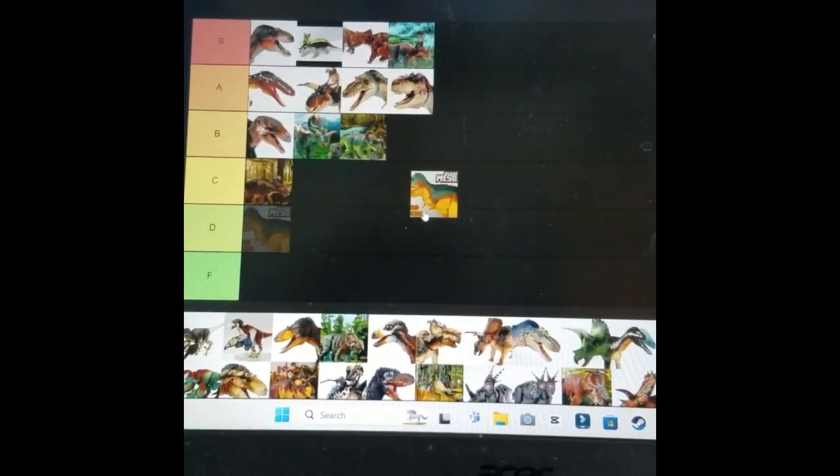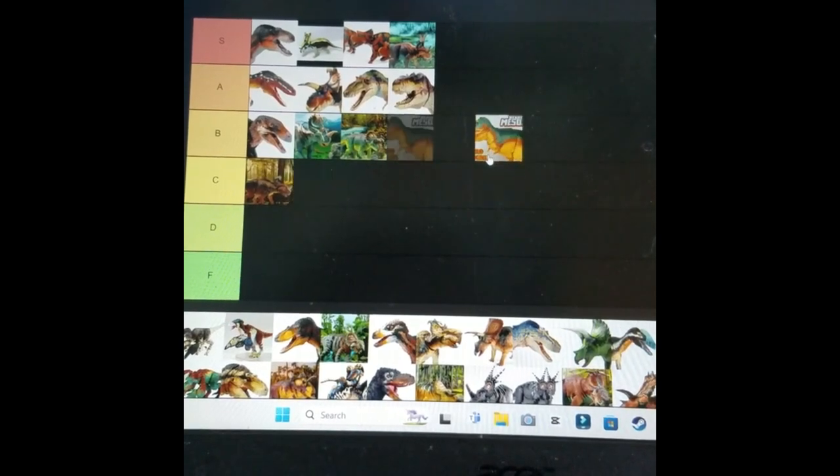Dino Rider's T-Rex — it's a normal T-Rex with probably less impressive colors.